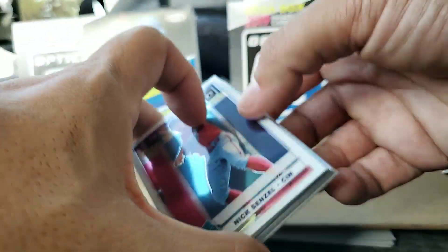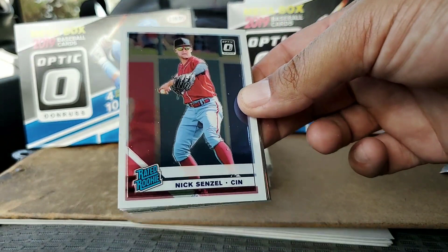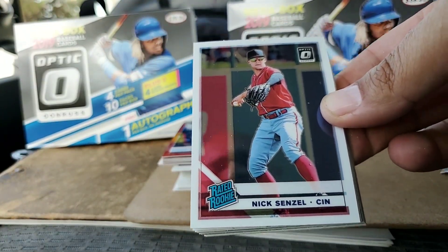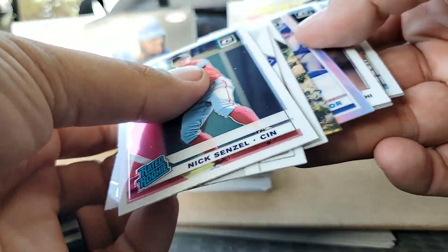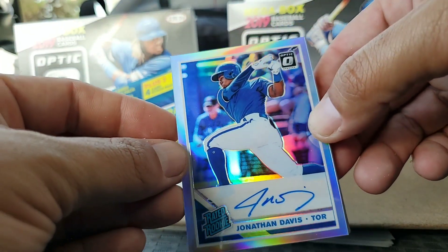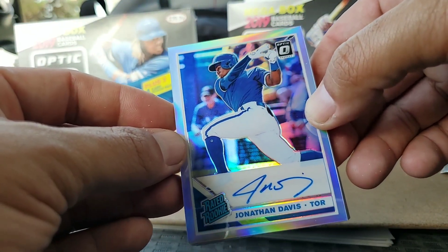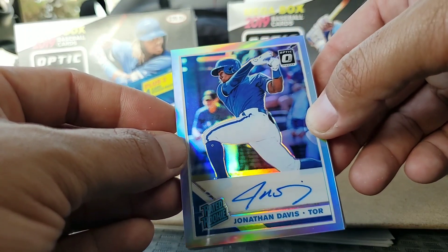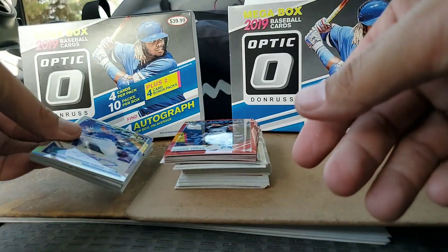Not sure if all this is worth $40, but I wanted to show you guys what to expect in case you're thinking about going to Target and picking one of these up. Until next time, help me out and help me grow this channel — like, follow, subscribe, all that good stuff. I will be doing a giveaway pretty soon. I hit the 50 subscribers I was pushing for, so stay tuned. Until next time, Wax TV — see you later.